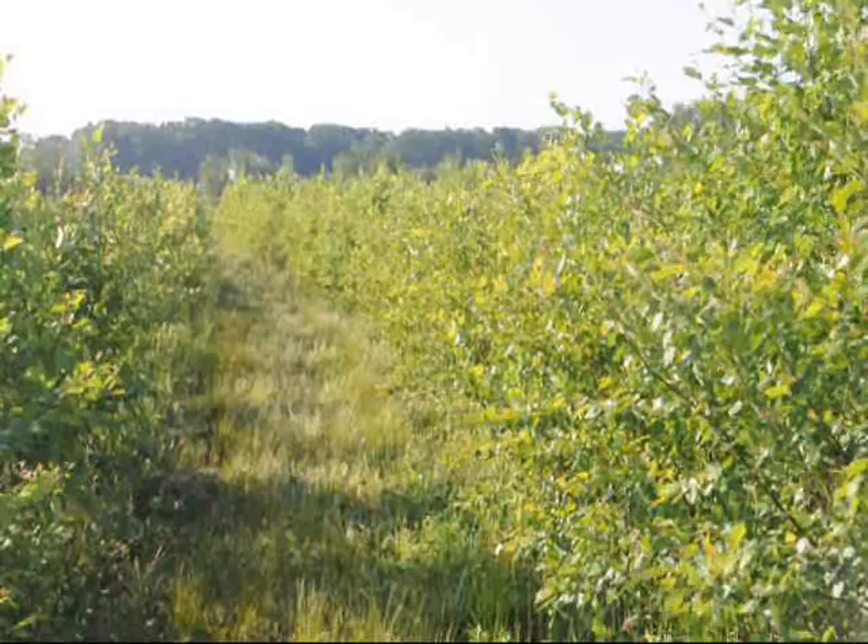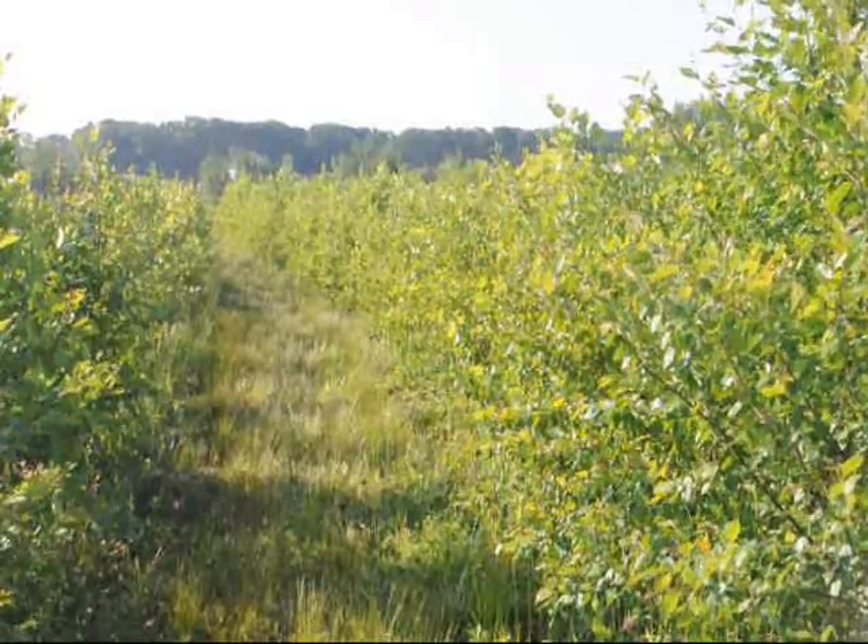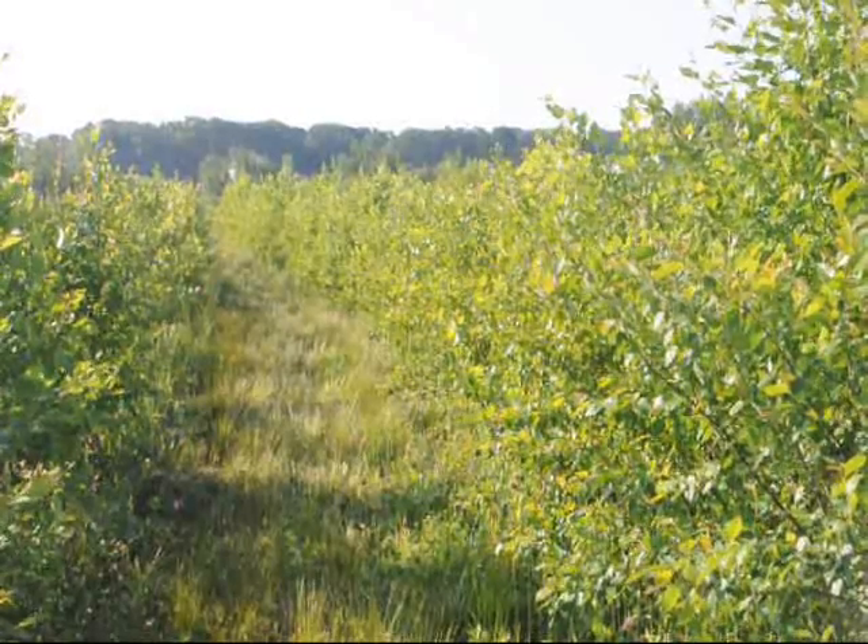River birch trees are fairly easy to grow. If you can mess up a river birch, you're doing something right — it's tough to do. River birch trees thrive in many locations.